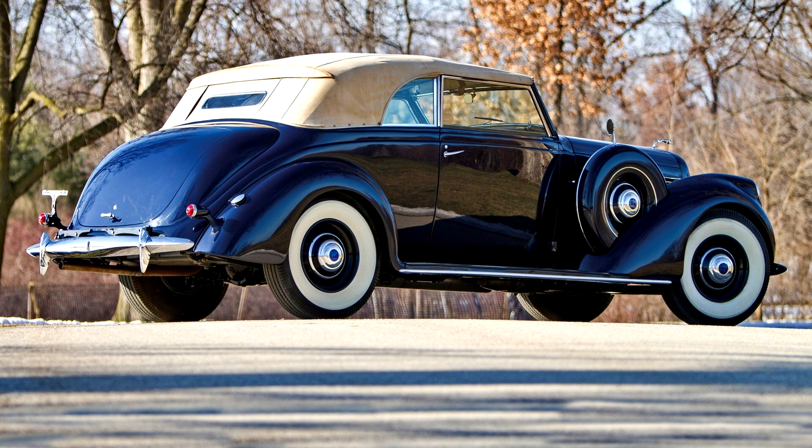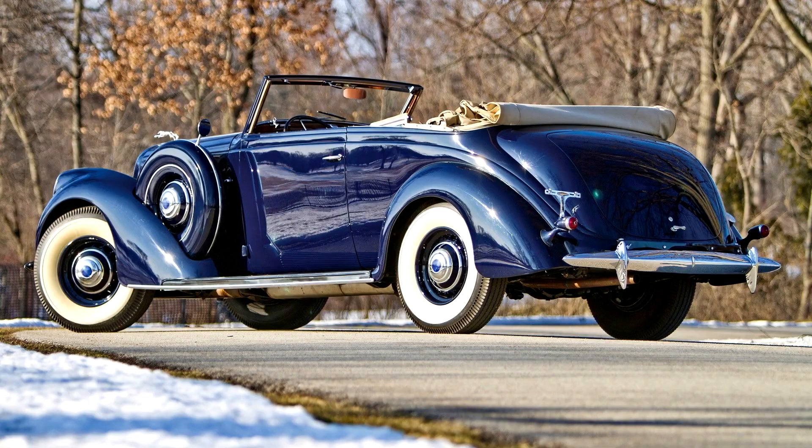This older restoration is finished in a period-correct dark blue lacquer. Options include dual side mounts with full metal covers and mirrors, bumper guards, trip lights, steel artillery wheels wearing wide white walls, and a folding trunk rack as well as a period trunk.